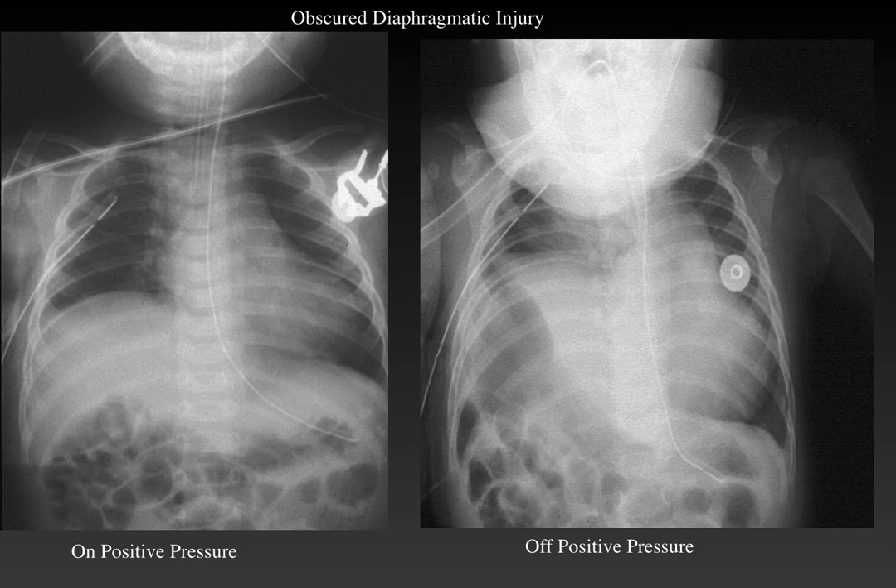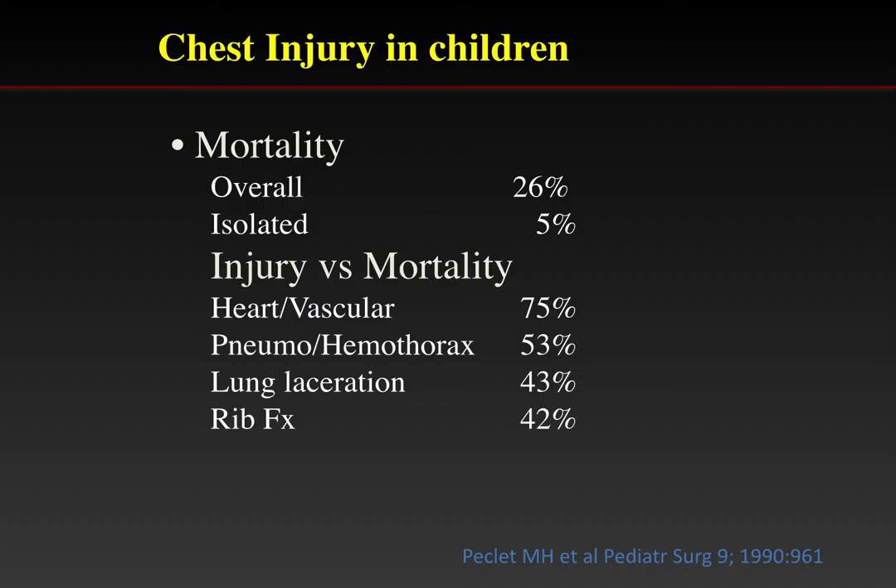What is the effect of chest injury on children? The overall mortality rate is high — up to 25% — but with isolated chest injury it is much lower. The excess mortality is often associated with multi-organ injury involving the chest and abdomen or chest and head. The injury type also affects mortality: heart and vascular injuries carry obviously higher mortality rates, and pneumo- and hemothoraces are associated with higher mortality due to other underlying injuries.